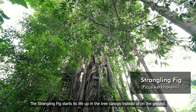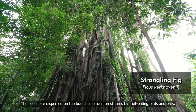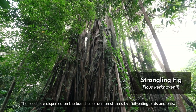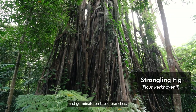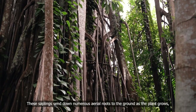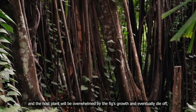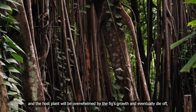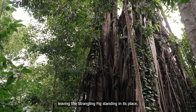The strangling fig starts its life up in the tree canopy instead of on the ground. The seeds are dispersed on the branches of rainforest trees by fruit-eating birds and bats, and germinate on these branches. These saplings send down numerous aerial roots to the ground as the plant grows, and the host plant will be overwhelmed by the fig's growth and eventually die off, leaving the strangling fig standing in its place.